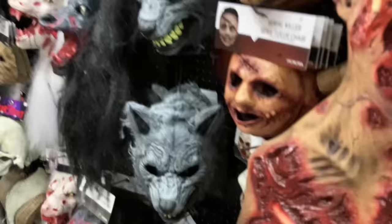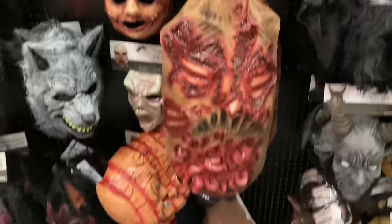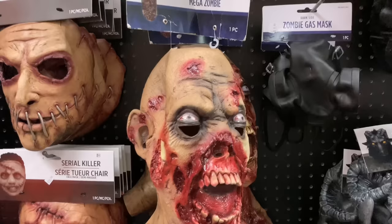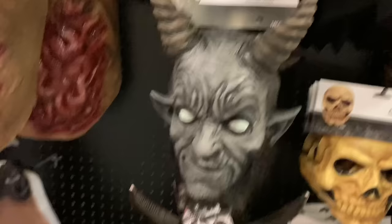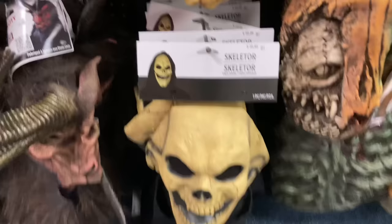This one I actually have because Party City gave it to me as part of their event — the big Mega Zombie, which is just awesome. Here we have Baphomet, a very serious-looking one. Black Devil — that is awesome. You've got Krampus down there and a Skeletor mask — I don't know if that's officially licensed from He-Man or not.